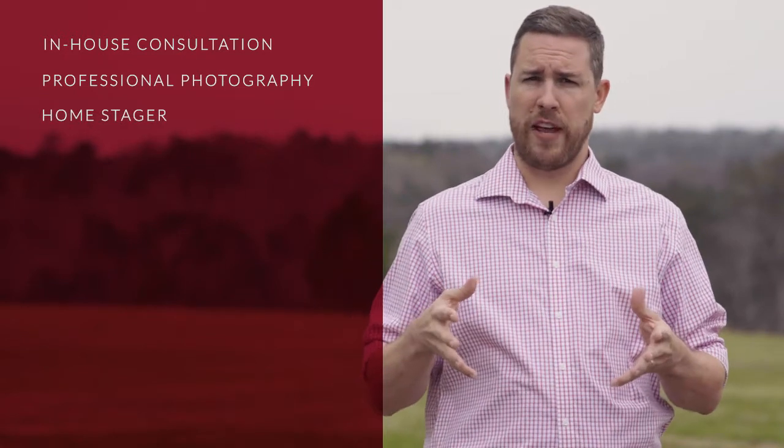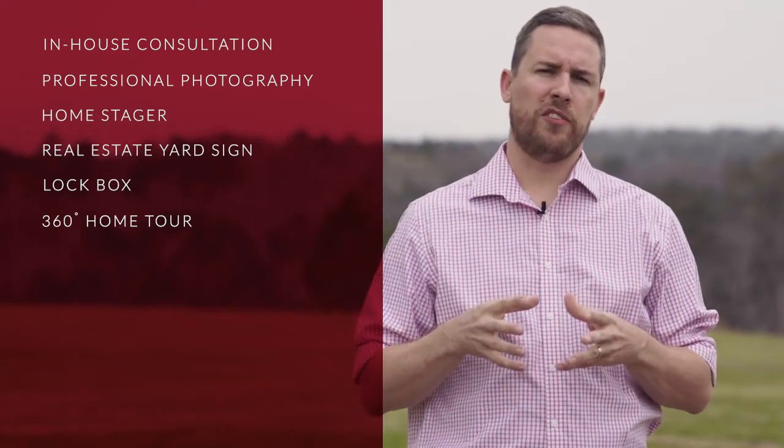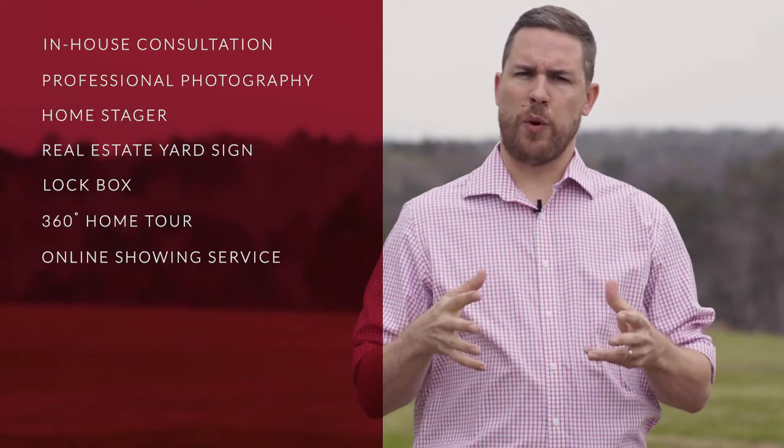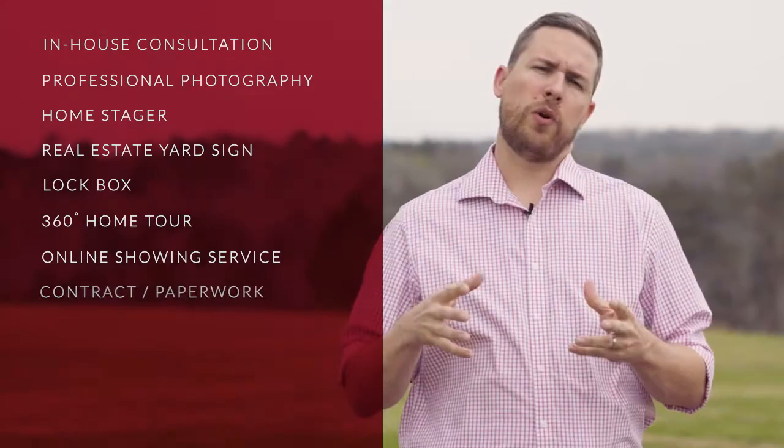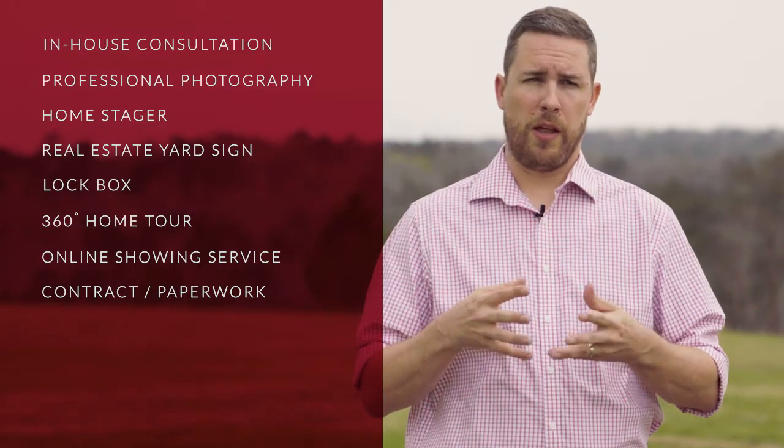In-house consultation, professional photography, professional home stager, real estate yard sign, lockbox, a fully immersive 360 degree home tour, and an online showing service that you can use from your tablet or your phone.